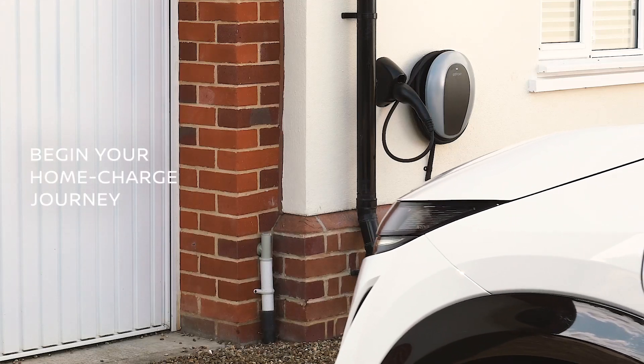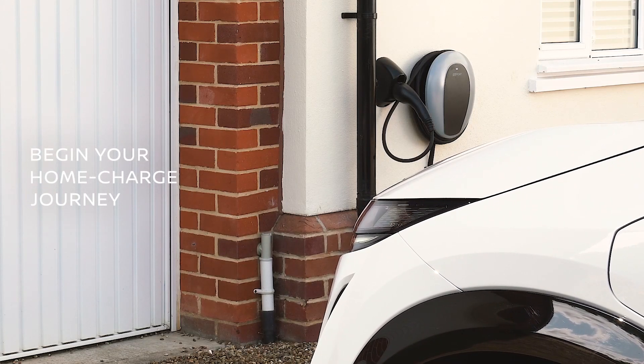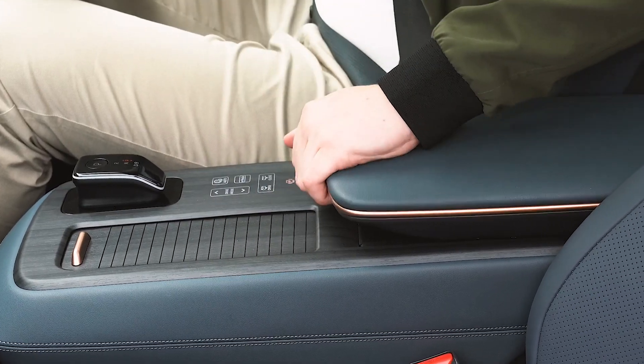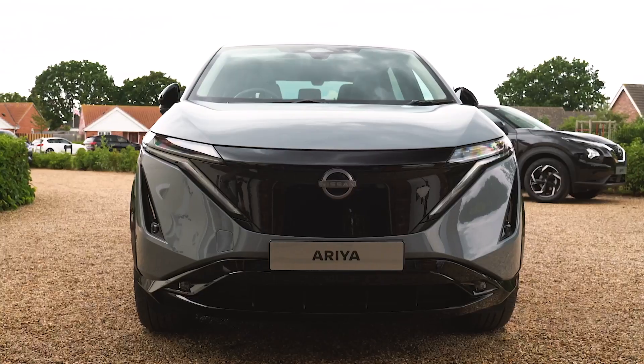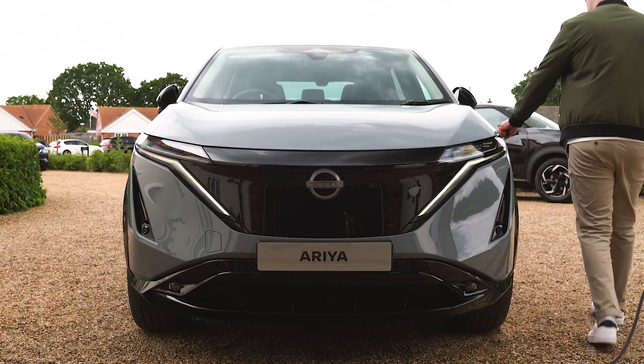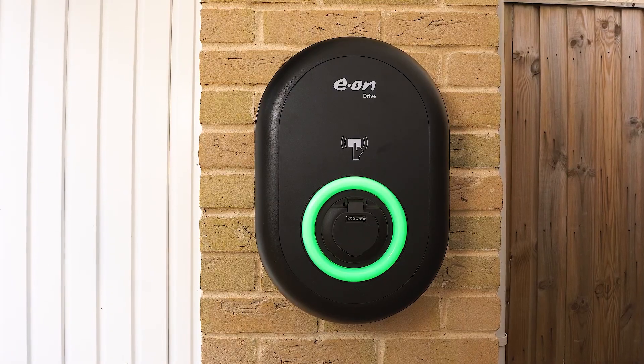Charging your car from home is a game-changer. It's cheaper, faster, and you can control charges from anywhere with your smartphone. Seven kilowatt chargers are available to any home with a standard power supply. If you'd like one, you have options.